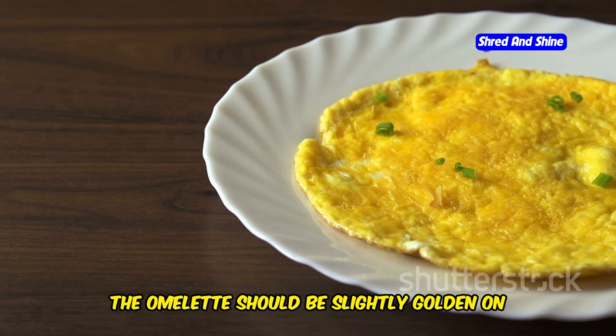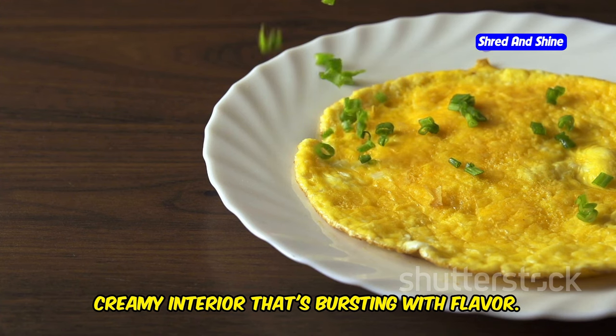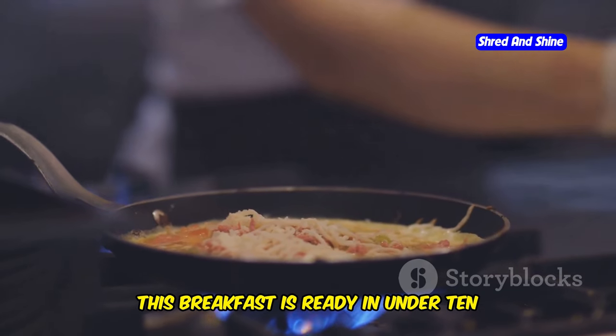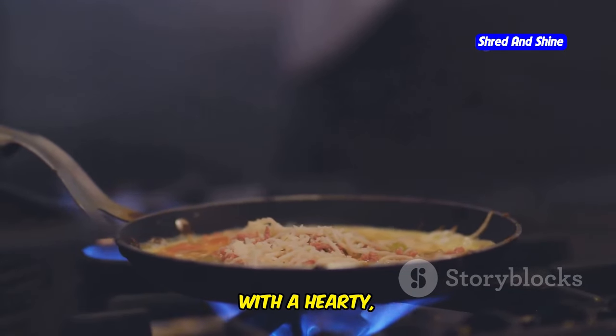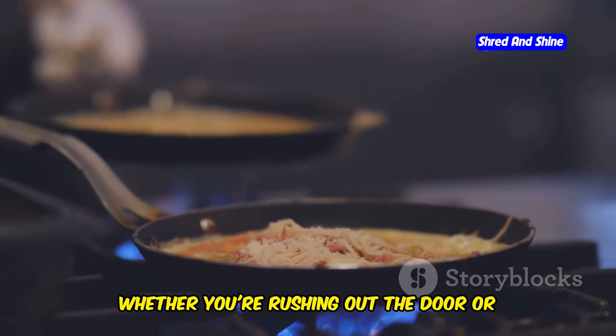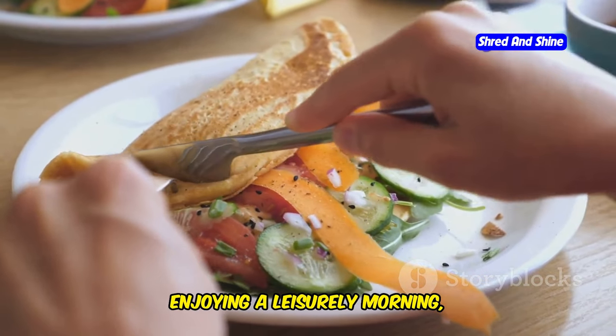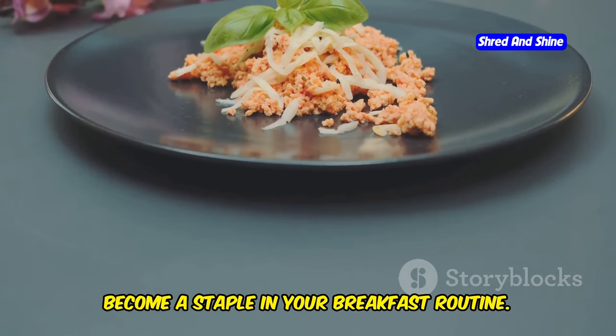The omelet should be slightly golden on the outside with a soft, creamy interior that's bursting with flavor. This breakfast is ready in under 10 minutes and will keep you going all morning long. It's the perfect way to fuel your day with a hearty, protein-packed meal that doesn't skimp on taste. Whether you're rushing out the door or enjoying a leisurely morning, this carnivore cheese omelet is sure to become a staple in your breakfast routine.